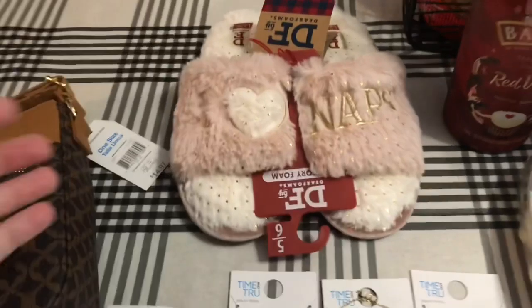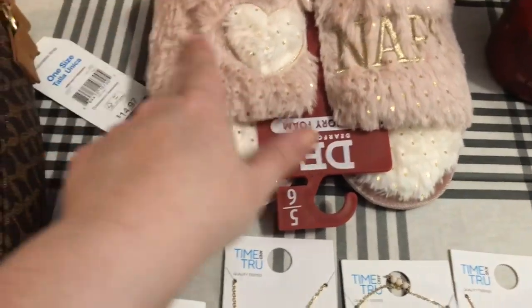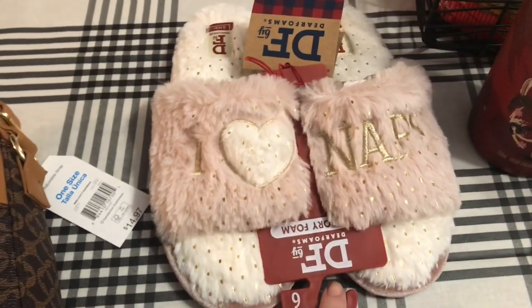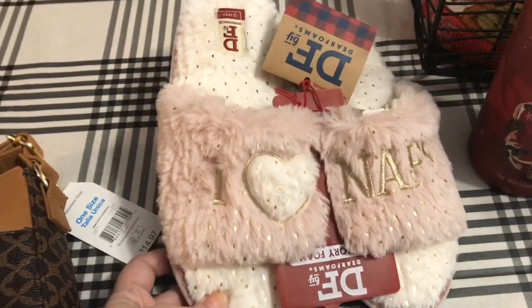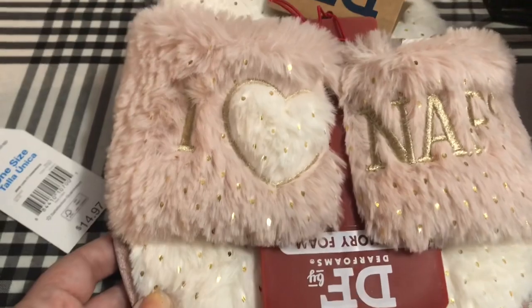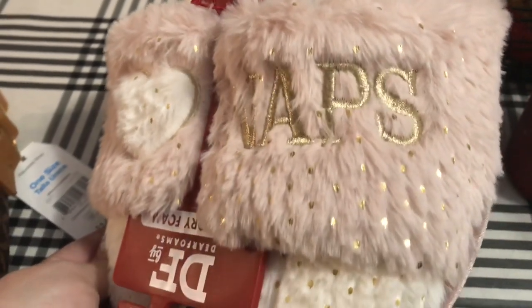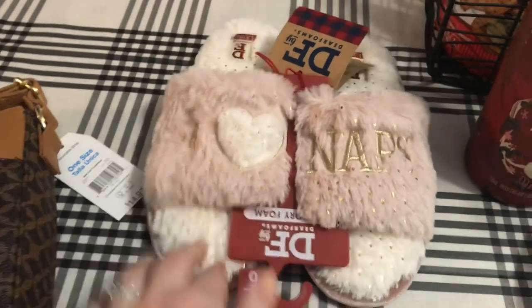And then I found these really cute slippers that say 'I love naps.' I love the pink, the heart, the gold embroidery, and sparkles. So I got myself a new pair of slippers.